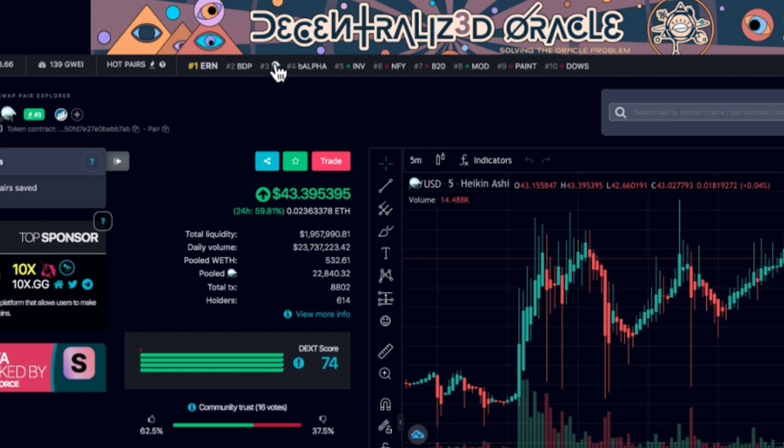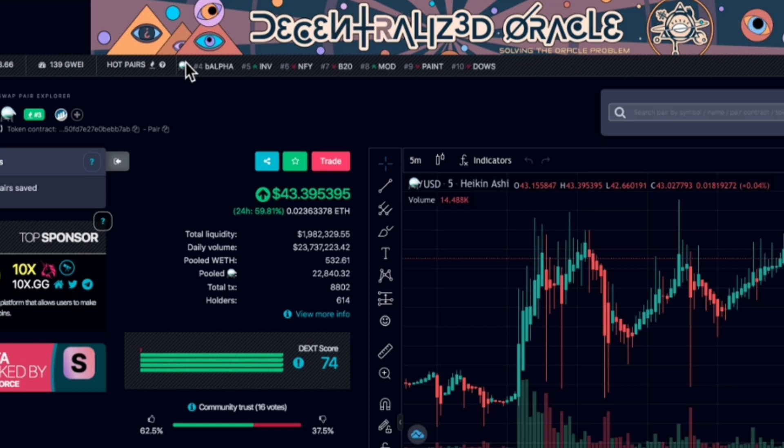This is the first token I've seen that has a symbol for the ticker. Just go on Dextools right now and look for that ticker because it's trending — it's up there.